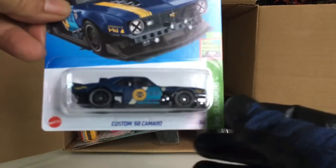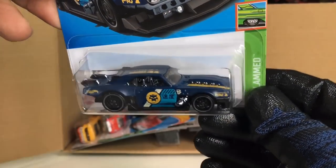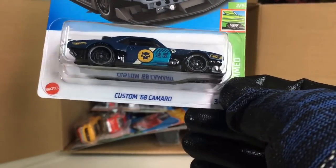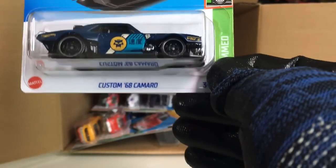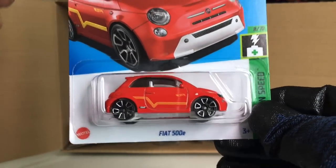And oh yes — got ourselves another Custom '68 Camaro. That looks awesome — Mad Max style maybe. Wow! Got ourselves another Fiat 500e.